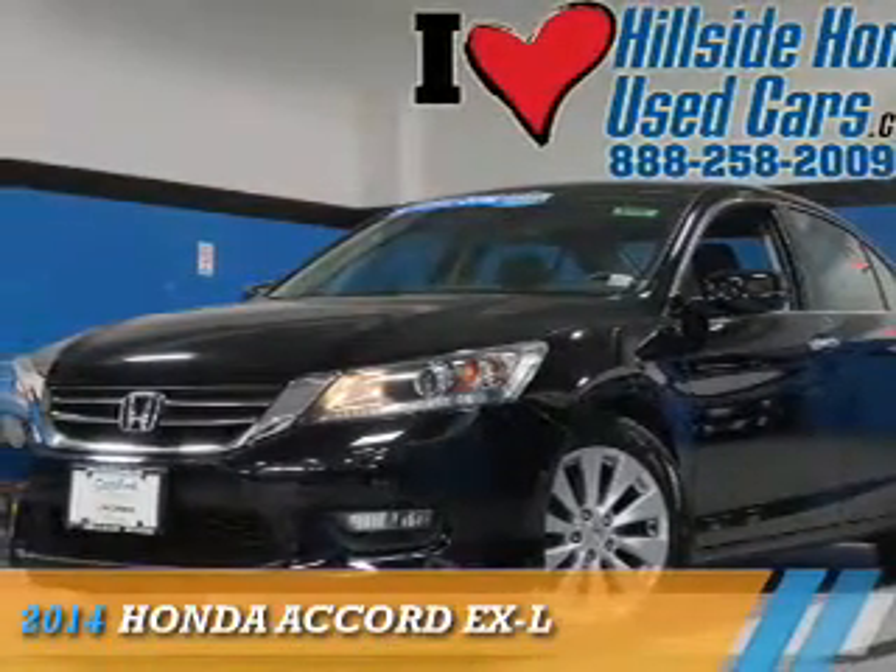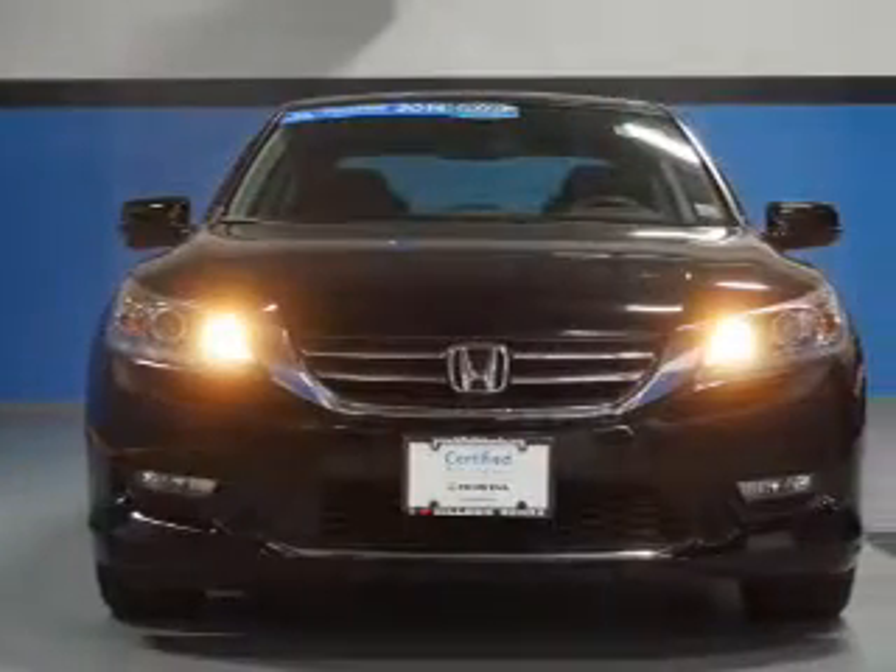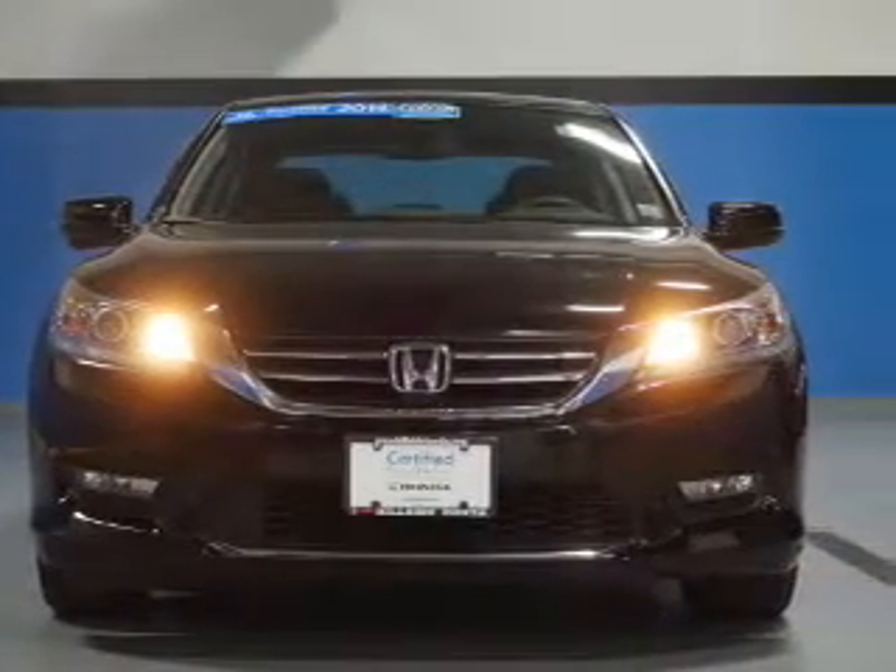Presenting the 2014 Honda Accord. It's powered by front-wheel drive, a 2.4-liter four-cylinder engine, and a continuously variable transmission.